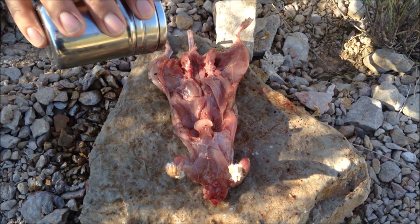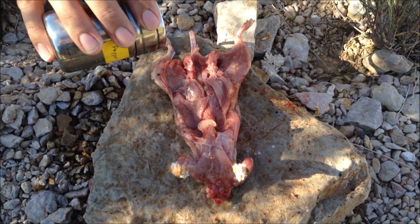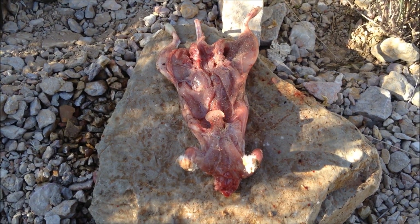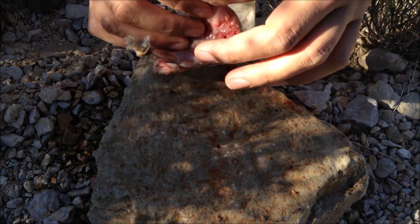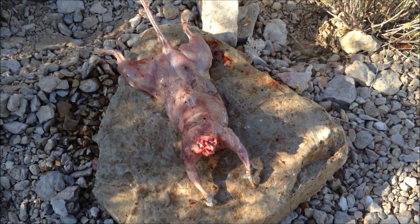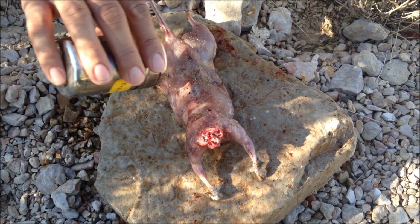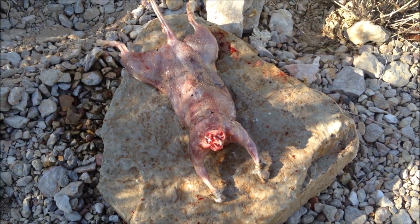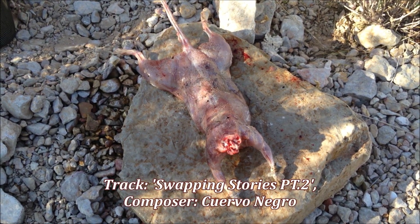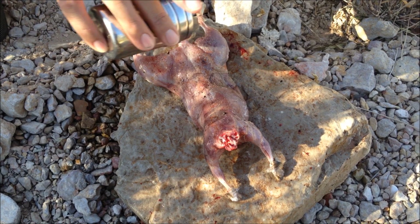Now that it's been rinsed, we're going to go ahead and put some spices on for flavor. Some people will say that in a survival situation you wouldn't have spices — but lucky for us, we are not in a survival situation and we're just enjoying ourselves outside. I always bring spices in my backpack because eating wild food, you quickly learn to appreciate the added flavors. So we got some salt, pepper, and some cayenne.